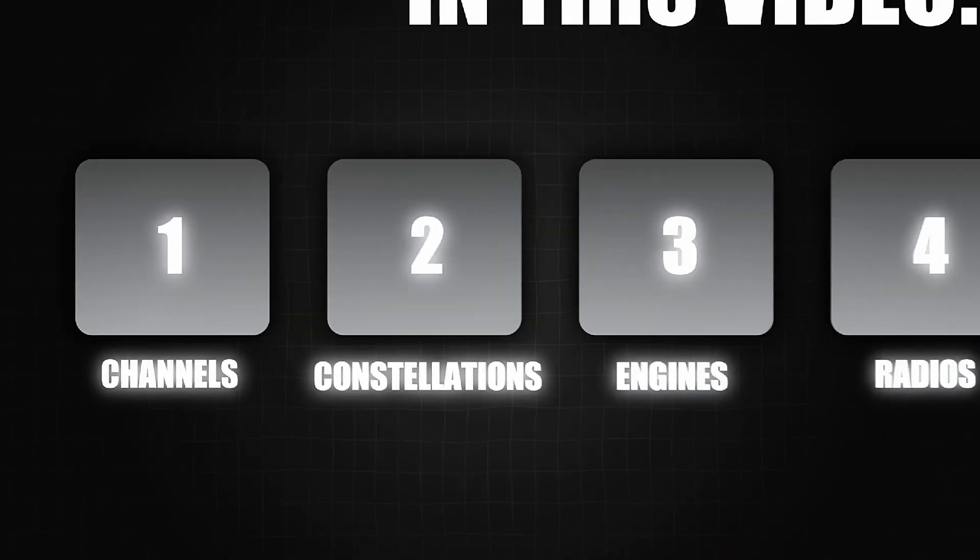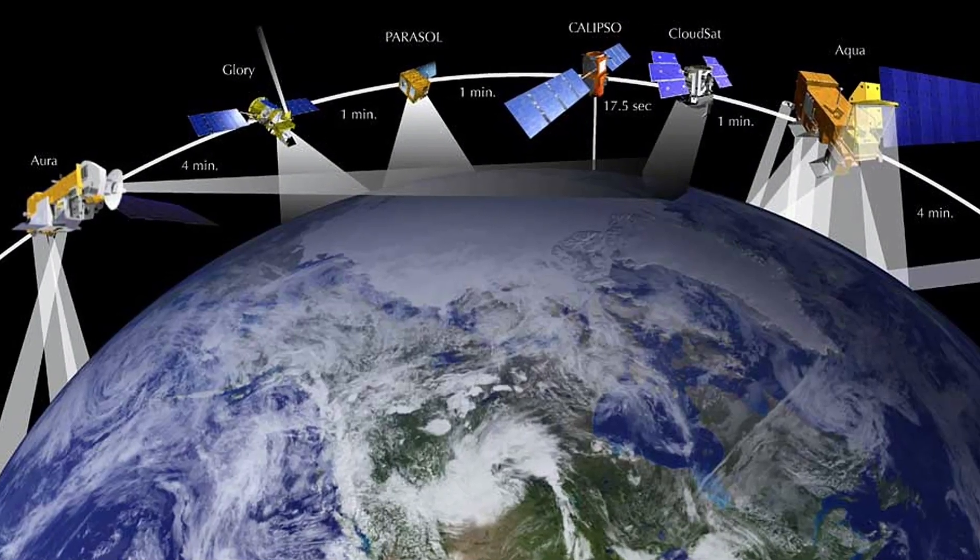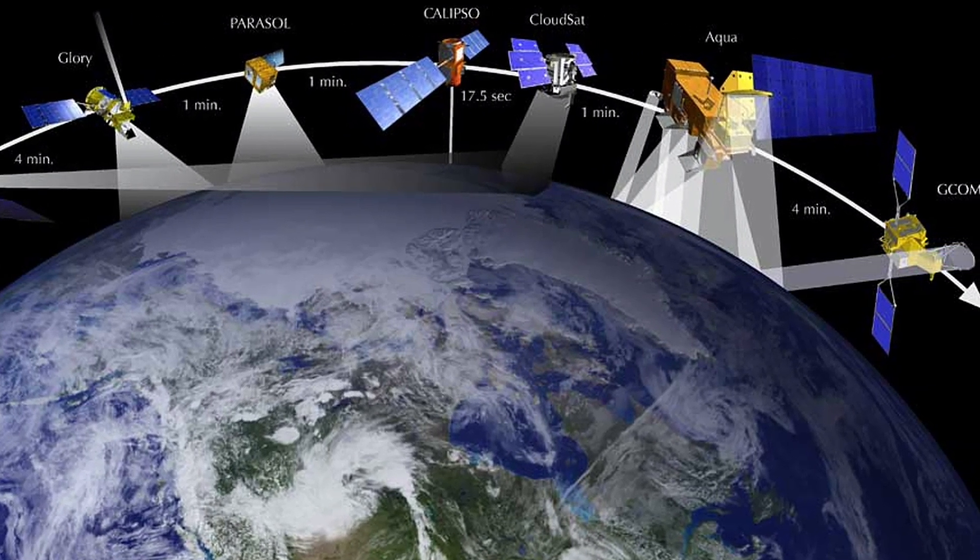Second, I want to talk about constellations, or another word for it is satellites. A constellation is just a group of satellites in one particular area or from one particular country.